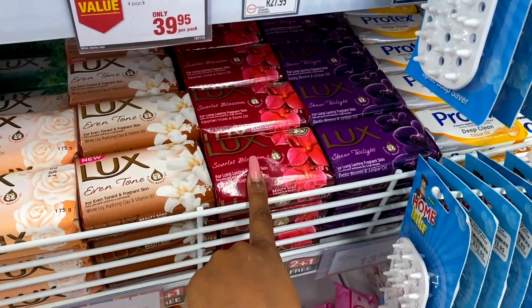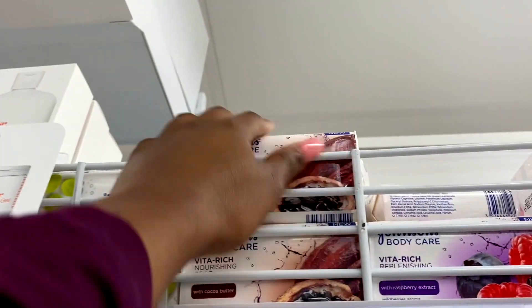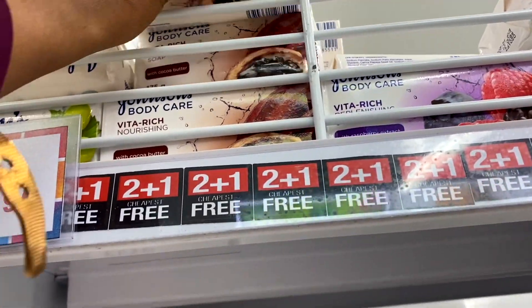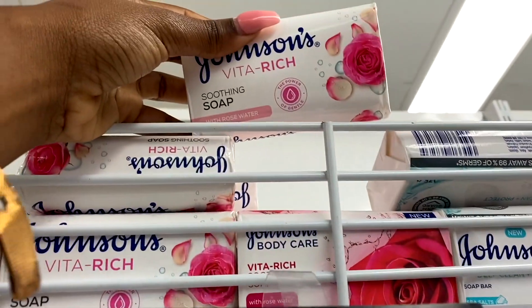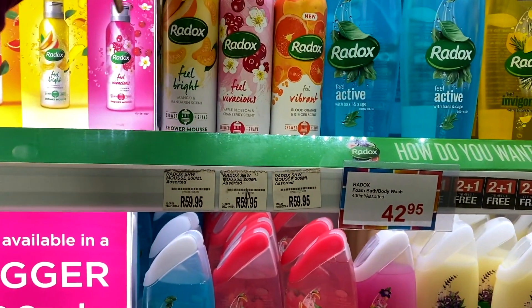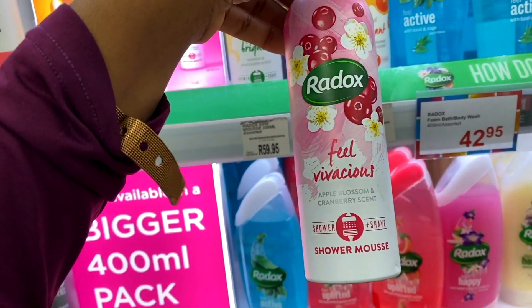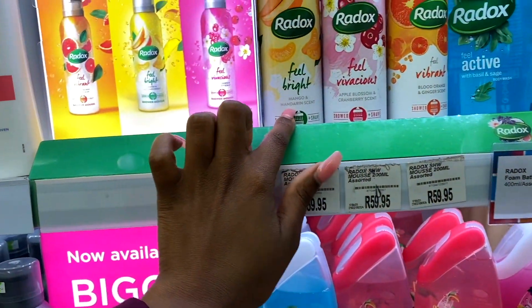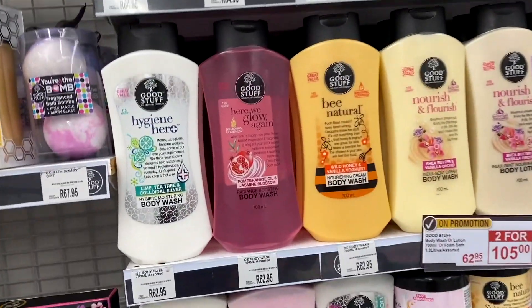The Lux range really disappointed me, I thought it would be better. Up here we have some Johnson's - I've heard not-so-great things about their products. There's cocoa butter, there's one with raspberry extract which sounds really nice, and then one with papaya extract which also sounds really nice. And then there's this shower shave mousse for 60 bucks - if it was cheaper I would buy it. The apple blossom and cranberry scent sounds really nice, and mango and mandarin sounds good too.